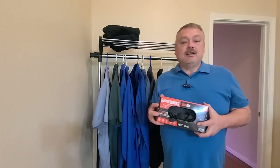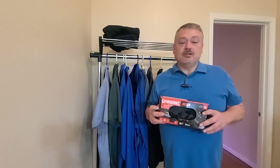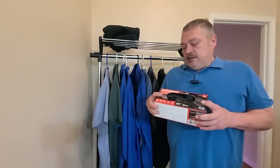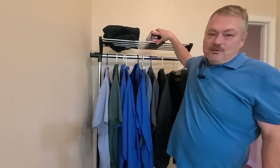I'm going to have links to all these items in the description so you can pick them up or check them out. These are five of my top favorite choices for mechanic workwear and I hope this information is useful. If you like it, click the subscribe button and stay tuned for more content. Thanks everybody.